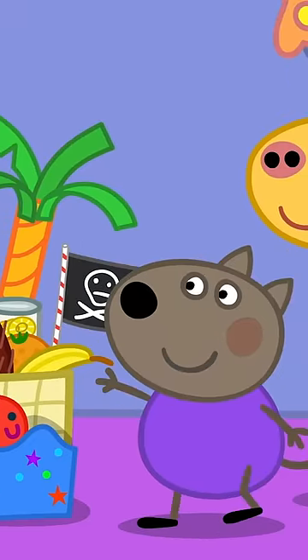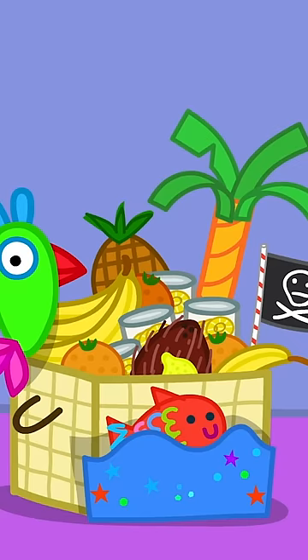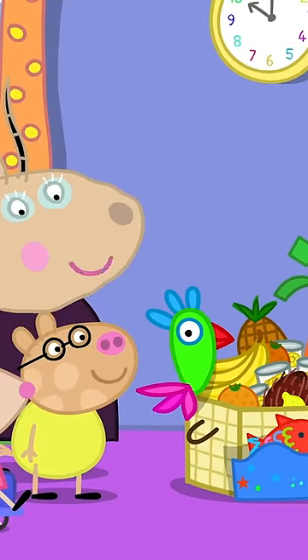I've made a pirate flag. Yo-ho-ho! Thank you, Danny. The hamper is finished. Who will be the lucky person to win our hamper?